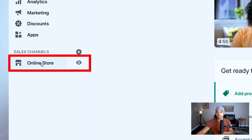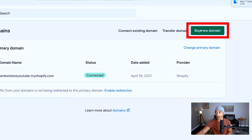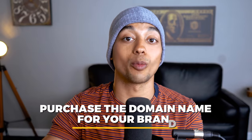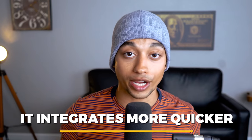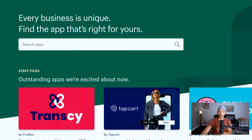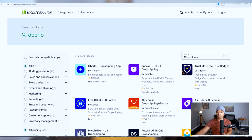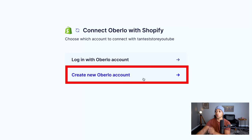Inside your Shopify dashboard, go to Online Store and click on the Domains section. Click 'buy a new domain' and purchase the domain name for your brand. I recommend buying it from Shopify rather than GoDaddy because it integrates a bit quicker. Next, go to Apps, click 'shop for apps,' and search for Oberlo. Download this app because it will help us import products to our website and fulfill orders when we get them. Click install app, wait a couple seconds, and then create a new Oberlo account.